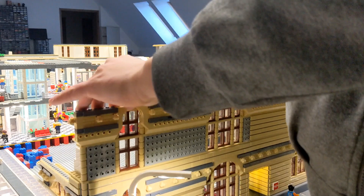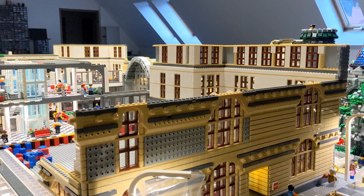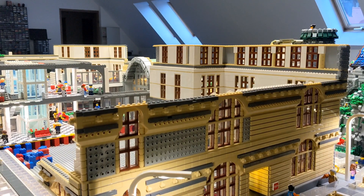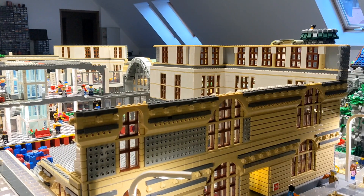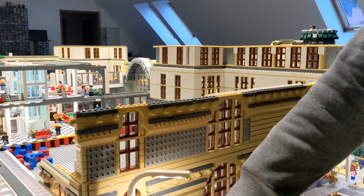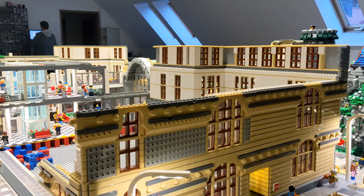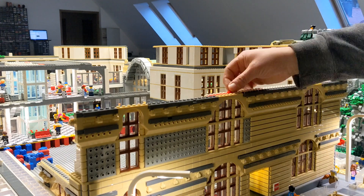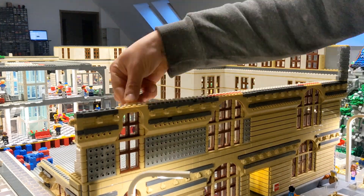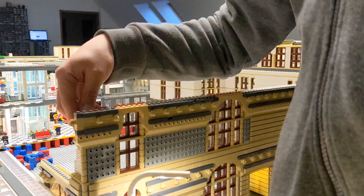If you look at the German channel you can see how I built a new Lego room for the future of the BrickWord. It's a new room with about 120 square meters. At the moment there's only a big table with about 15 to 16 square meters, and when it is finished I can add a lot more tables to the BrickWord.